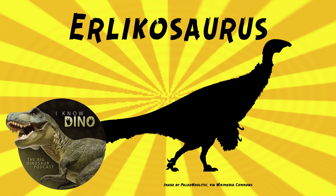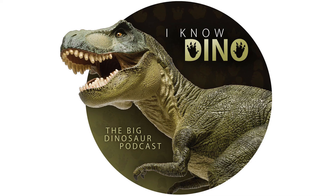Erlikosaurus lived in a semi-arid climate with lakes and rivers. Other animals that lived around the same time and place, in addition to Segnosaurus, included Tyrannosaurs, Ceratopsians, Hadrosaurs, Ornithomimosaurs, Troodontids, Pterosaurs, and fish.